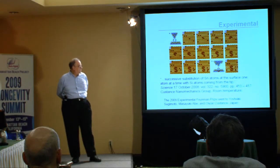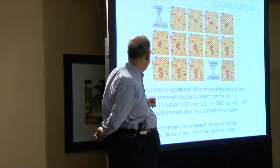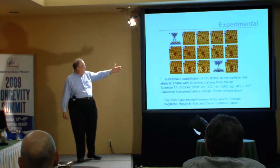This is some recent research done by Costanza's group in Japan. That group actually won the 2009 Experimental Feynman Prize, which went to Sugimoto, Abe, and Costanza. They were able to take individual silicon atoms on a silicon surface coated with tin, and spell out 'SI,' as you can see in the lower right-hand frame. They arranged the silicon atoms in a very precise pattern, and they did this at room temperature — which is rather dramatic. Most previous work, like corporate logos and such, was done at very low temperatures to provide stability. This work was done at room temperature, and they were actually making and breaking bonds in the process.